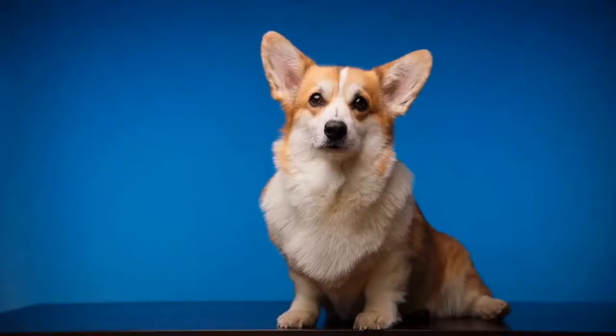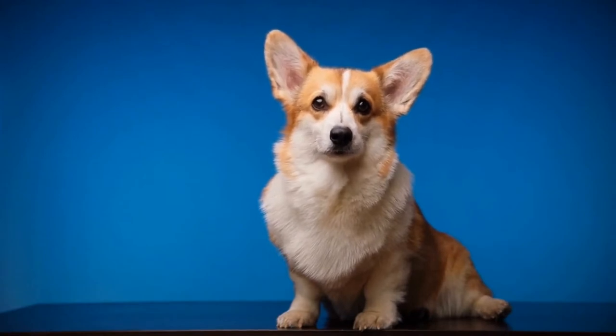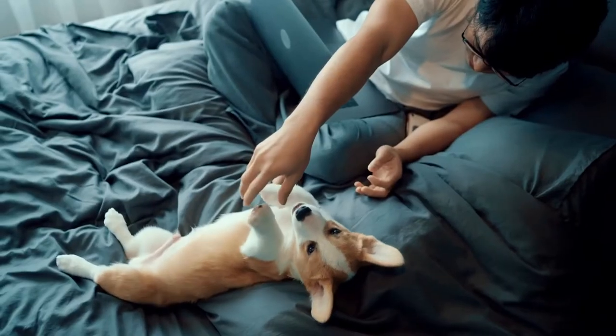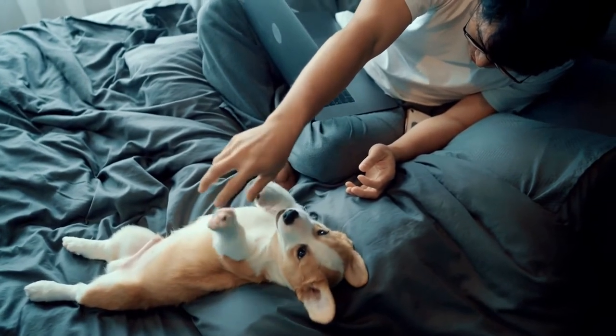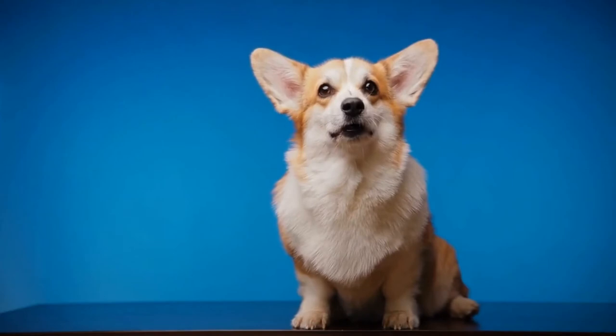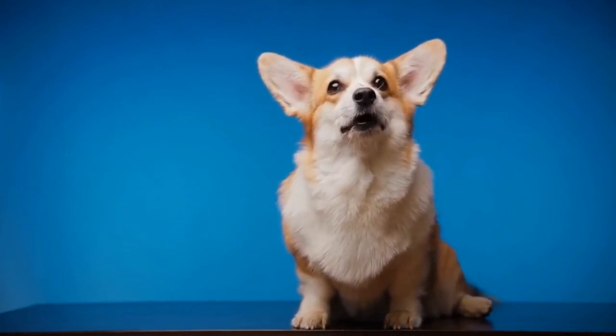In addition to physical exercise, mental stimulation is equally important for a Pembroke Welsh Corgi. This breed is highly intelligent and requires mental challenges to prevent boredom. Activities like obedience training, puzzle toys, and interactive games can keep your corgi's mind sharp and engaged.